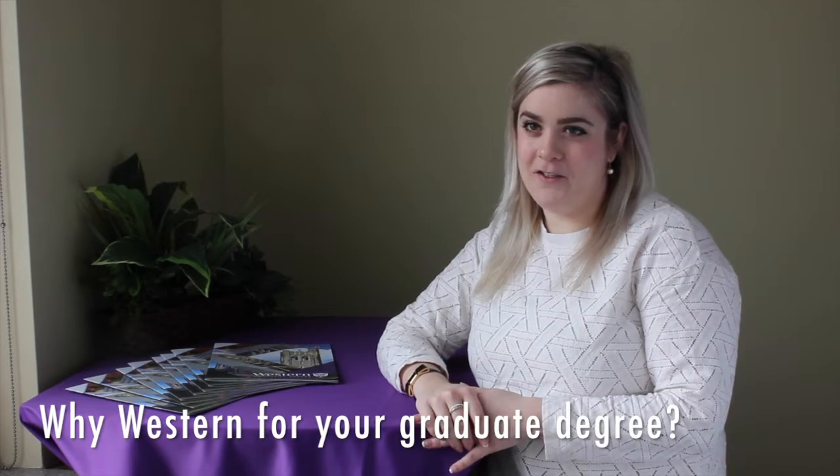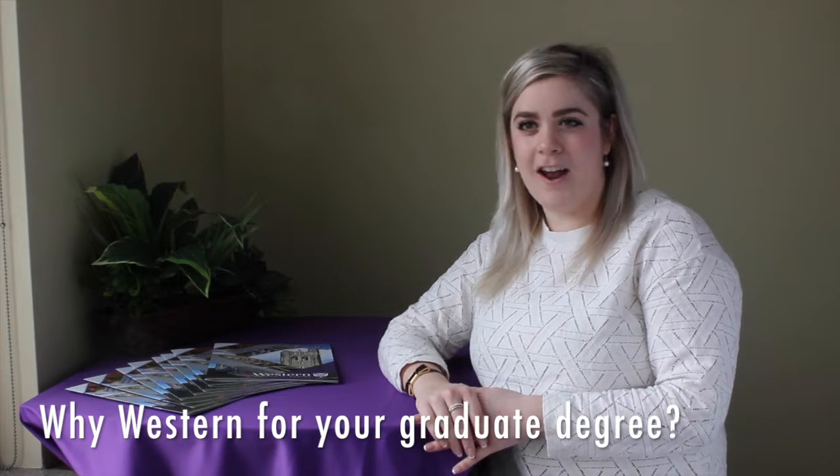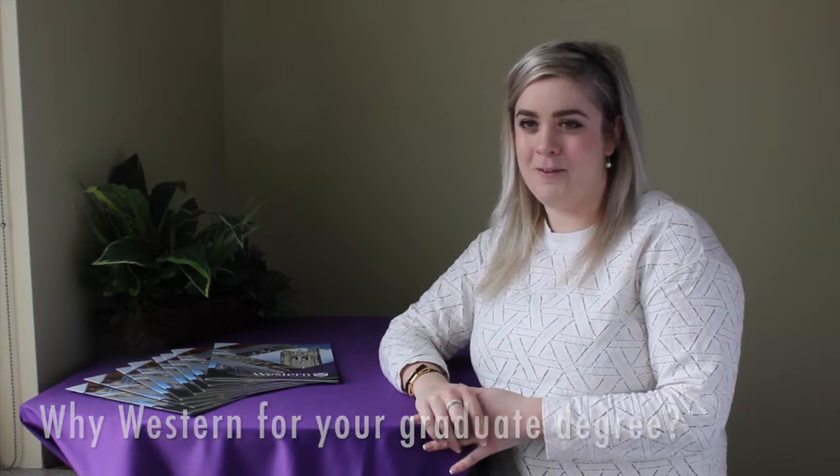Hi, my name is Taylor Martino and I'm a graduate student in the chemistry department at Western University. I came to Western for my graduate degree mostly because I did my undergrad at Western and I loved the department. I was really comfortable and it had a lot of great profs to work with. The prof that I really wanted to work with accepted me right away, so it was a really easy decision to stay at Western.